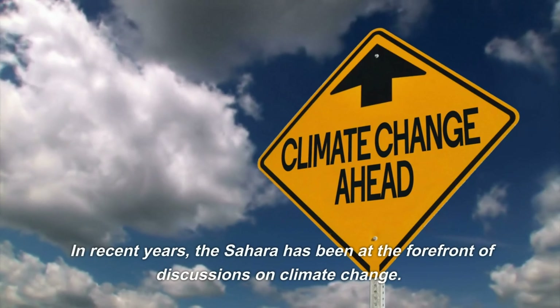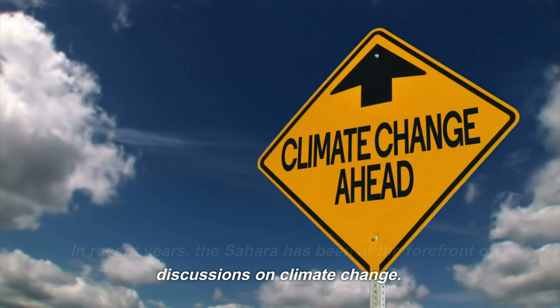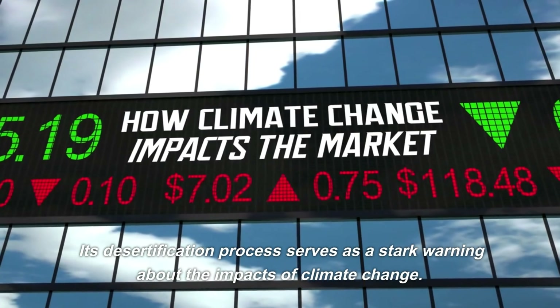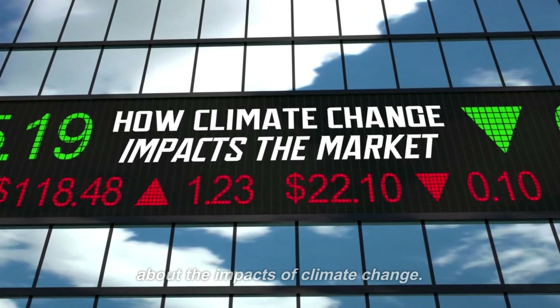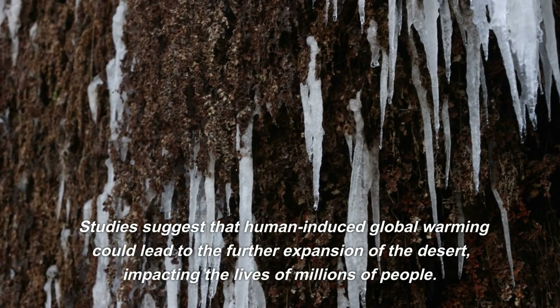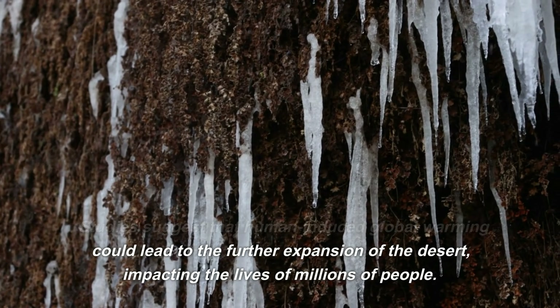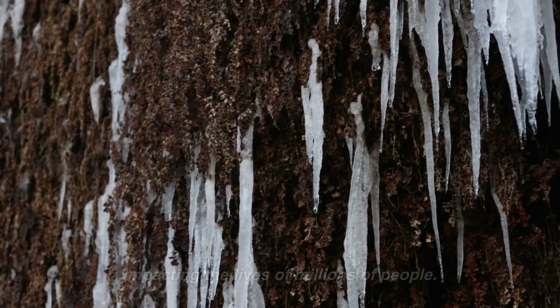In recent years, the Sahara has been at the forefront of discussions on climate change. Its desertification process serves as a stark warning about the impacts of climate change. Studies suggest that human-induced global warming could lead to the further expansion of the desert, impacting the lives of millions of people.